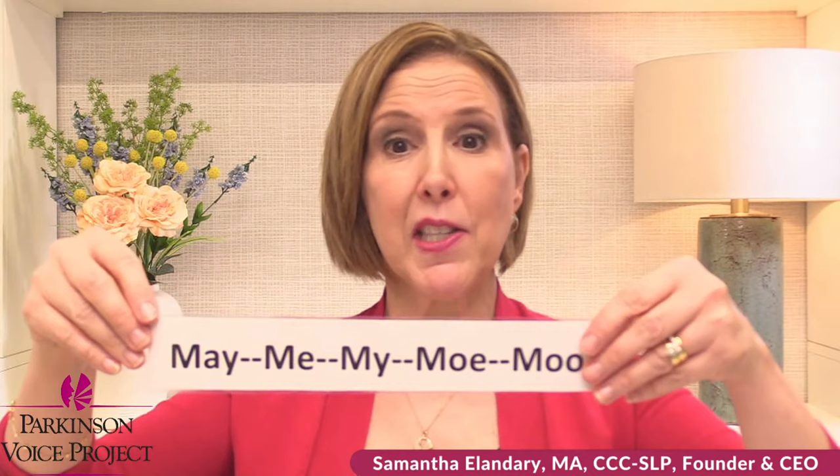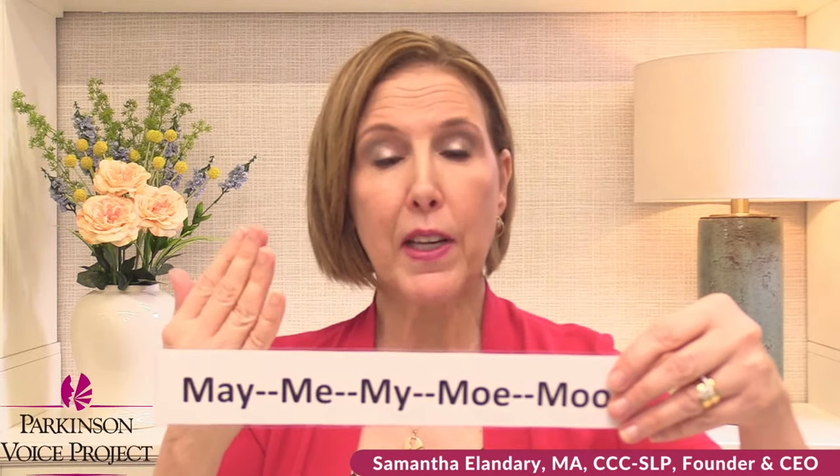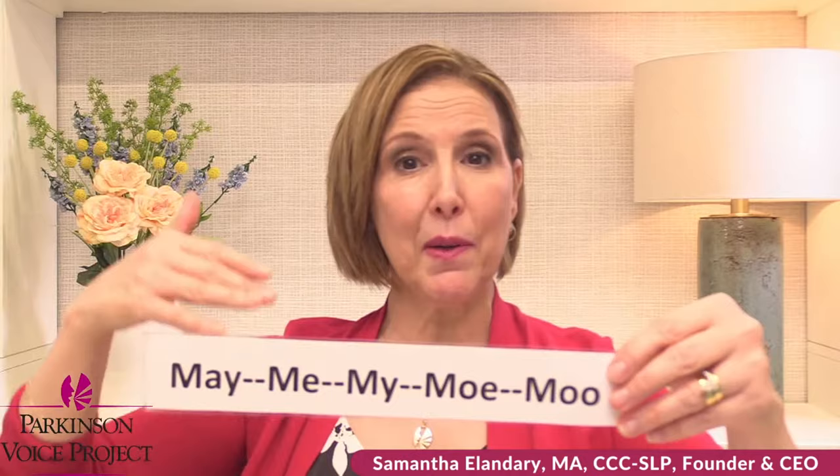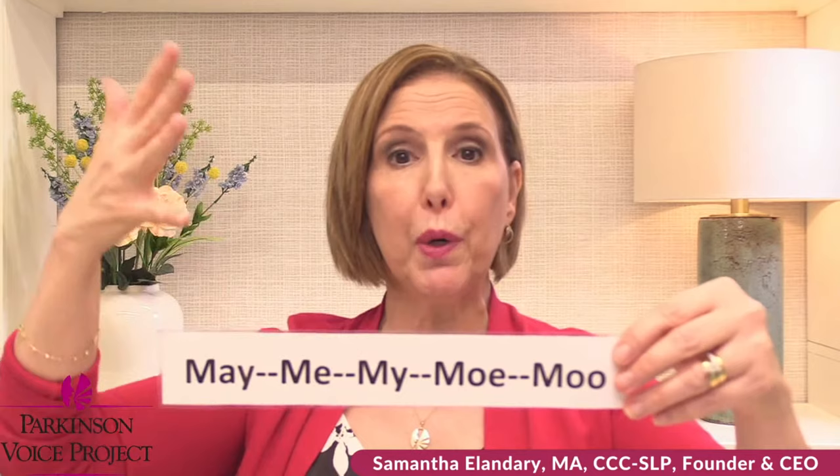Speak Out exercise number one: the warm-up. We use the M because it is the most forward sound that we have. Think about the G sound — that's a back sound. But the M, we make it by closing our lips. It's the most forward sound we have, and we're trying to bring the voice forward and speak out. Let's do this together five times: May, me, my, mo, moo. Lots of energy.